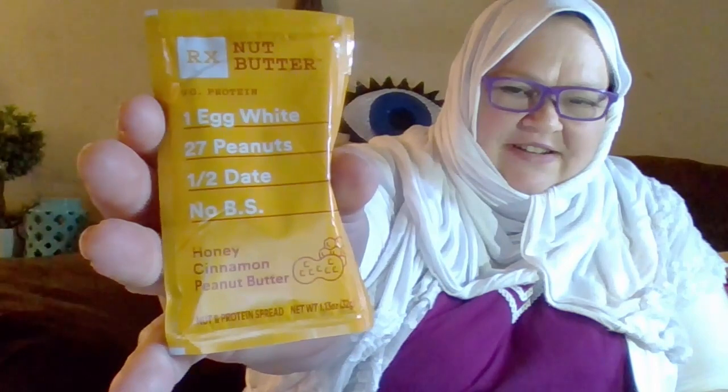This has an egg white, 27 peanuts, a half a date and no BS. So I thought that was a fun thing to try. I like peanut butter with cinnamon and honey, so I think this will be a great thing to try on something.